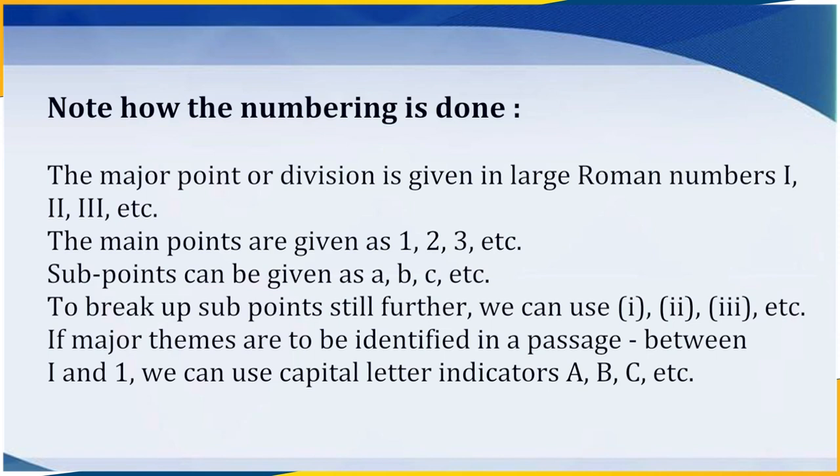If major themes are to be identified in a passage between Roman I and number 1, we can use capital letter indicators A, B, C, etc.